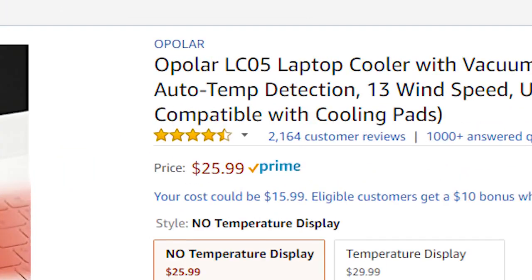It had like four and a half stars over 2,000 reviews, so I figured what the heck — what's the worst that could happen? The worst that could happen is that it sucks, but at the very least we'll get a little video out of it.